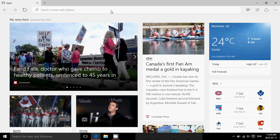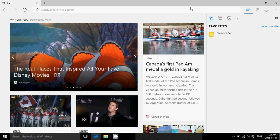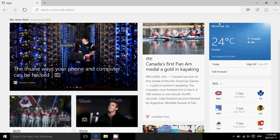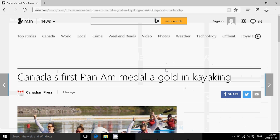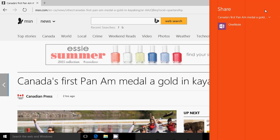Microsoft Edge doesn't have that much of a difference, but you can add different little features. There's now the possibility to add a home button, and the favorites bar is still there. You still get the search and the share button. When you click on an article on the internet and want to share it with someone, you have that little button to share with. I currently only have OneNote configured on this machine, but if you had Facebook, Twitter, or your mail app, you could share through those.